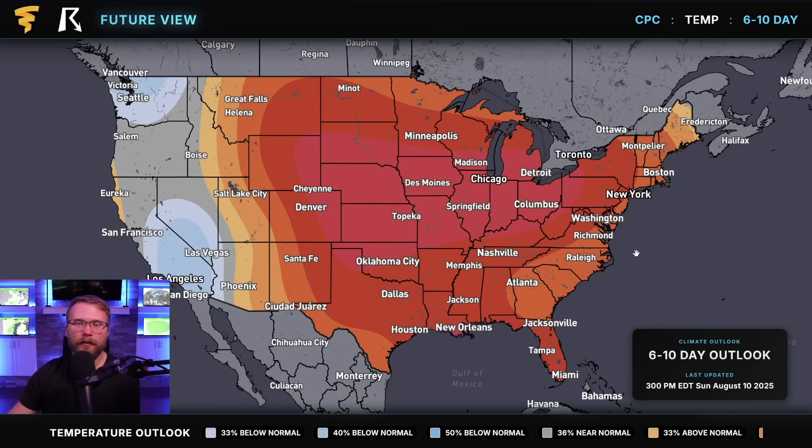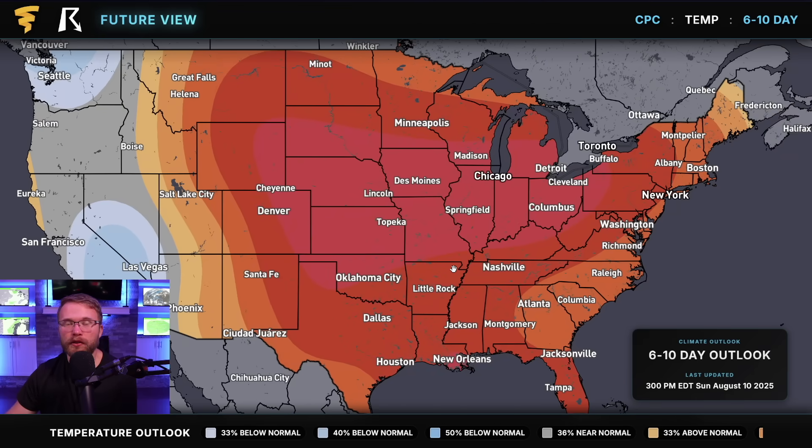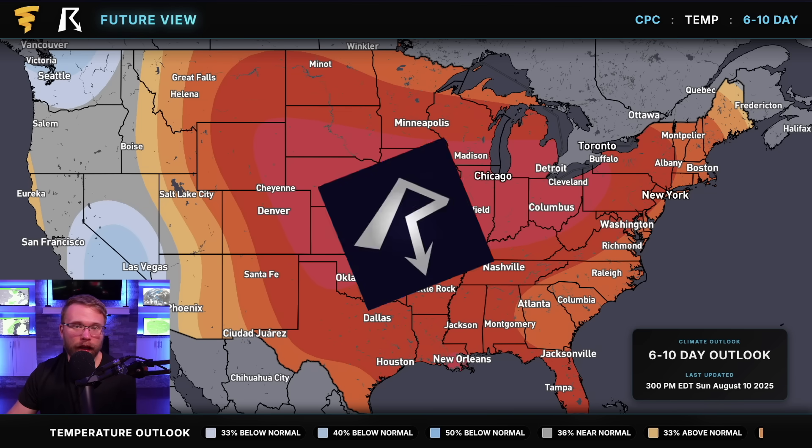Outside of the rain and potential tropical concerns, everybody else is going to be dealing with more heat. Unless you're in Los Angeles or up by Seattle, for the next 10 days or so we expect another big heat dome to park over the central US and slowly propagate towards the east. This is going to lead to very warm temperatures from the plains over into the Great Lakes and onto the east coast, with lots of places seeing temperatures over 100 degrees — essentially baking in these conditions for the next 10 days.